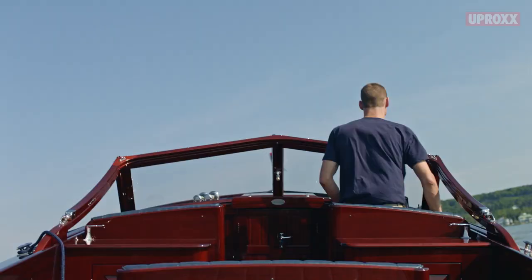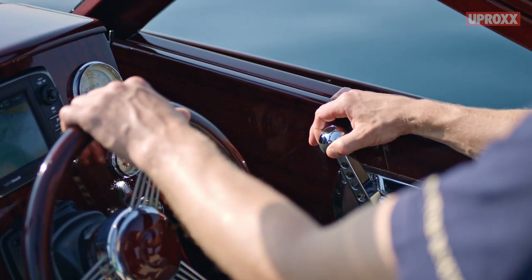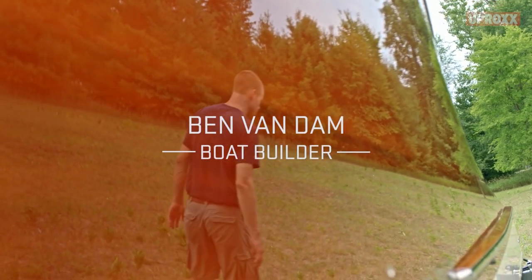While I love wooden boats, I think the part that's most interesting to me is trying to do something at a level better than anybody else. Our mission is that we design and build the world's finest wooden boats. My name is Ben Van Dam and we're at Van Dam Custom Boats.